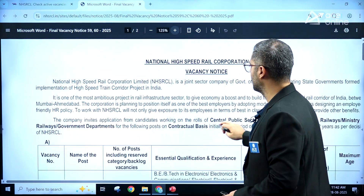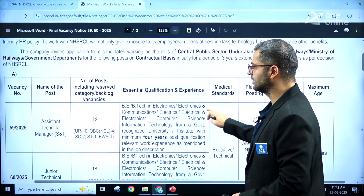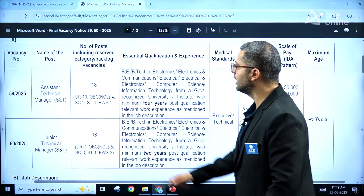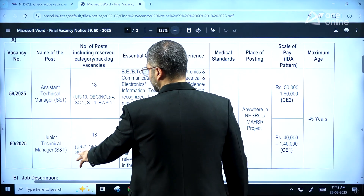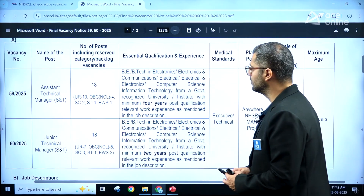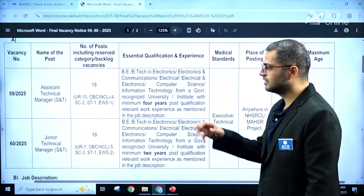This is the vacancy notice which has been released. As you can see, the positions are Assistant Technical Manager and Junior Technical Manager, both with 18 positions each. Unreserved vacancies are 10 for Assistant Technical Manager and 7 unreserved vacancies for Junior Technical Manager positions.